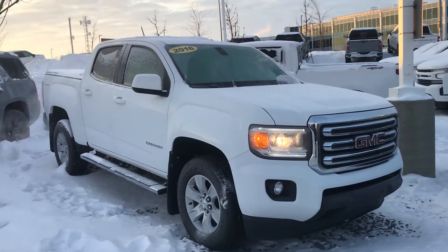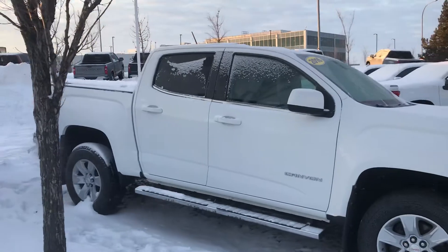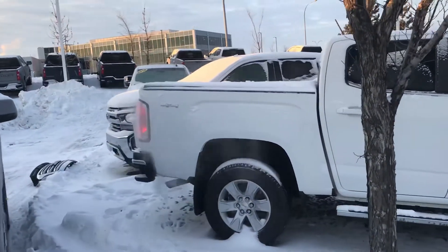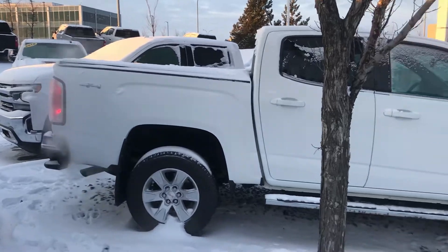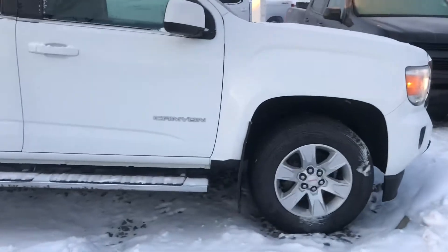It's a beautiful white color. Really nice unit with 85,000 kilometers on it. It is a crew cab short box. It has a soft tonneau cover on the back, Level 2 flaps, and running boards.